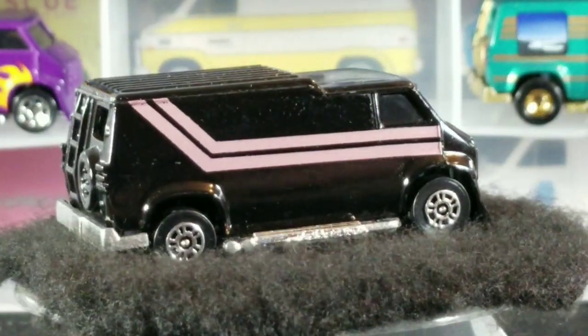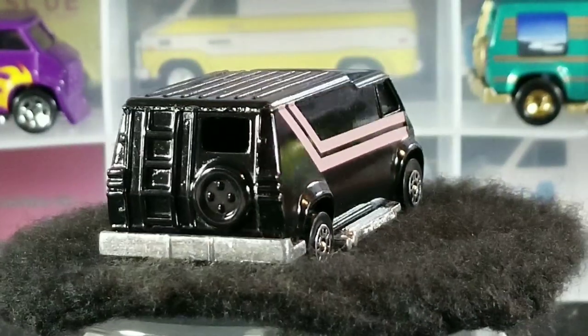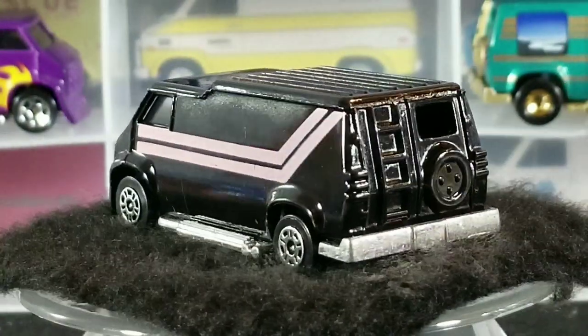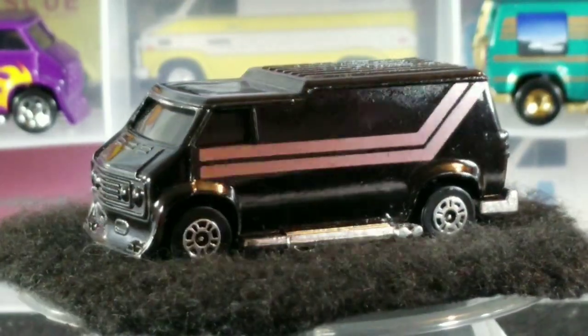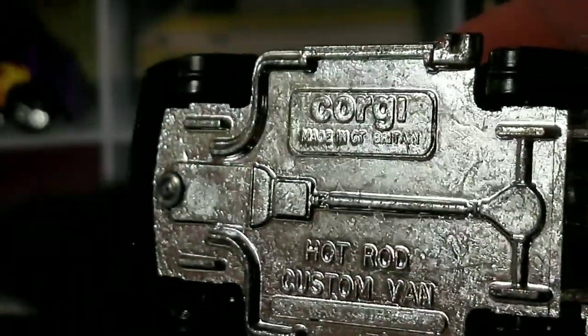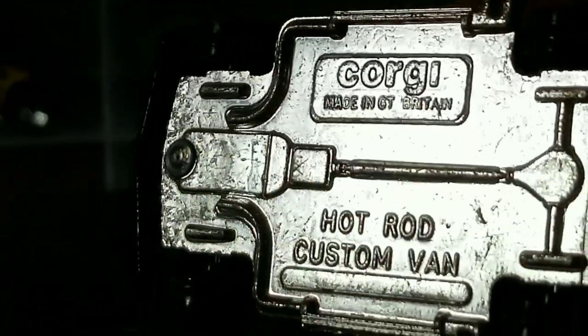Next up, we have this black with the pink A-Team style stripes. This one was also made in Great Britain and released somewhere between 1985 and 1988. This is a nice, clean example. Still another Great Britain release — underneath it says Corgi, Made in Great Britain.